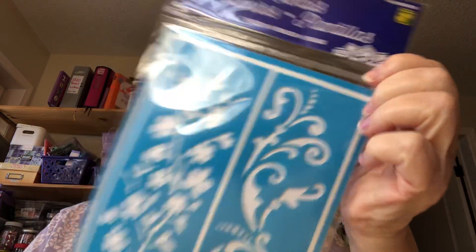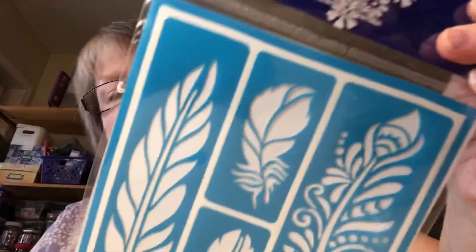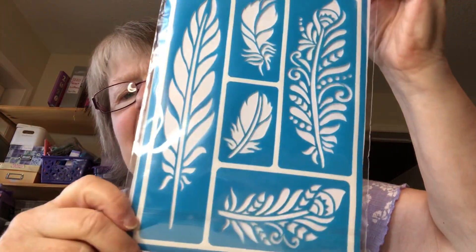And I got a stencil — well, there are two sides to it. Isn't that pretty? On the back they have feathers. I'm not crazy about the feathers, but the front design would really look nice on the box I got from Michael's at Valentine's time — to put cards in. I thought I could use that stencil on it.